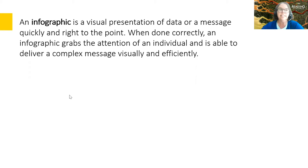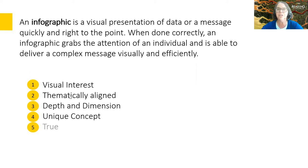We're finding that students aren't reading just linearly anymore — they're often jumping all over a page. The text isn't going just from top to bottom or right to left; they're looking at images too. With infographics, you want to have visual interest, thematic alignment, depth and dimension, a unique concept, and you want them to be accurate.